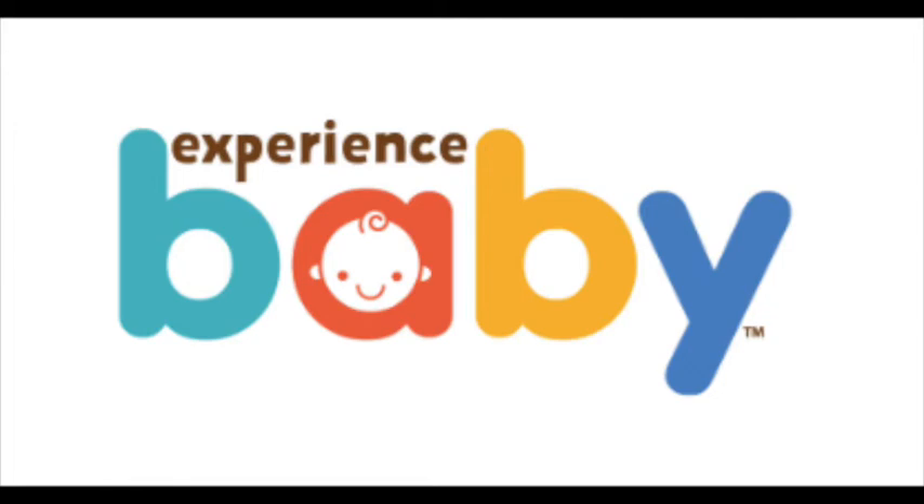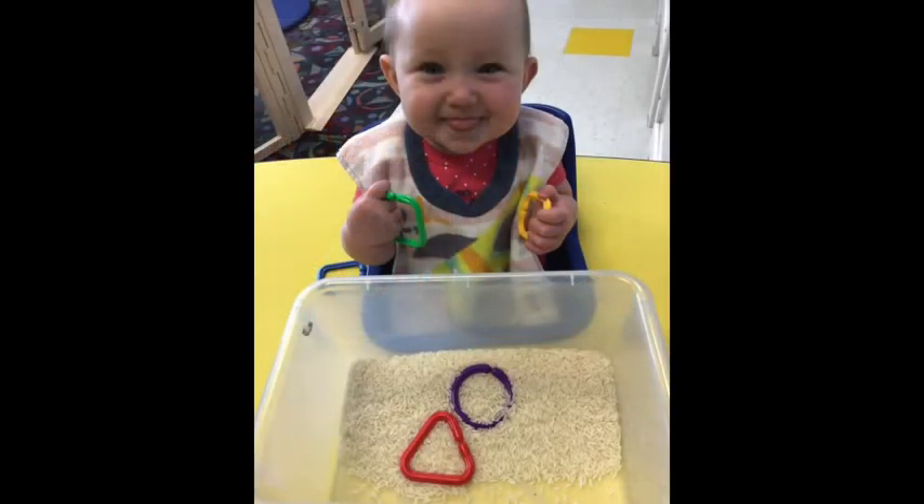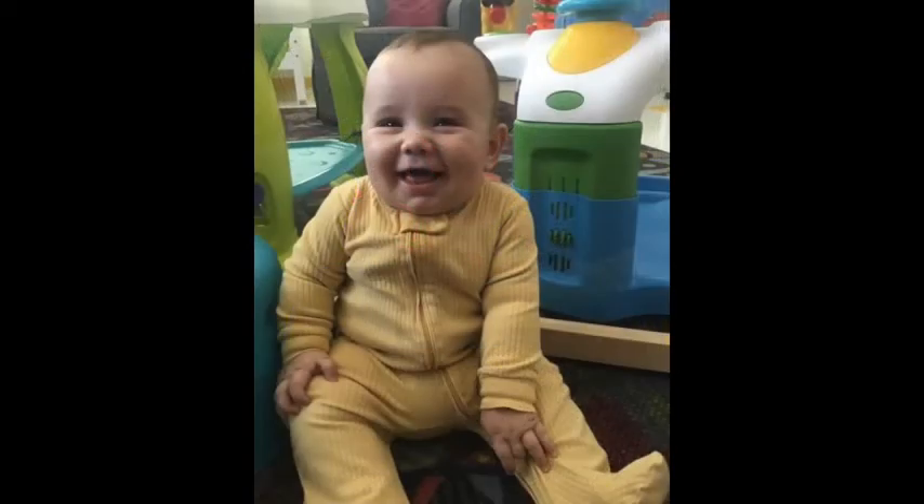Welcome to Experience Baby Curriculum. Let's get ready for your first day by talking through a day using the program. Our easy process of teaching will be the same regardless of what lesson or theme you are using.